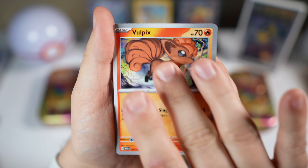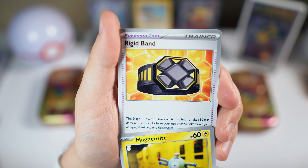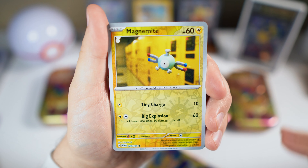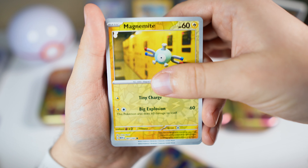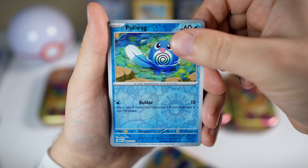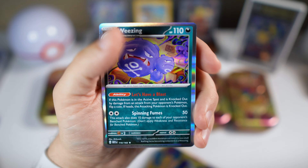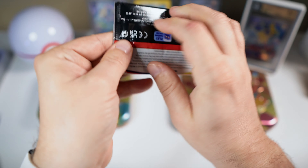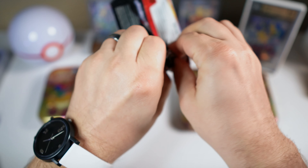Cubone, Vulpix, Magnemite, Rigidband, Graveler, Protective Goggles, Magnemite. Do we got any first pack magic? Not on that. And in the last card, just a holo Weezing. Hopefully our second pack in the 10 will give us some better luck.